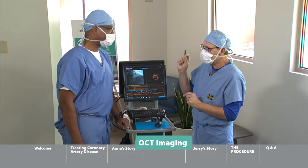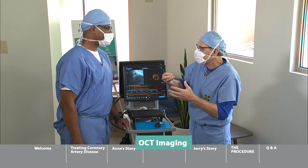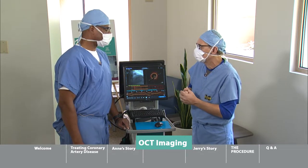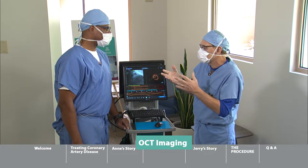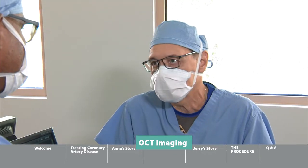You've really touched on a great point — the technology. Our ability to image these coronary arteries, to look at them in the greatest detail, is very important. The x-ray technology we have from Siemens is phenomenal.